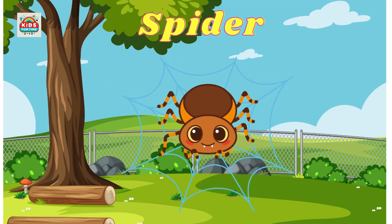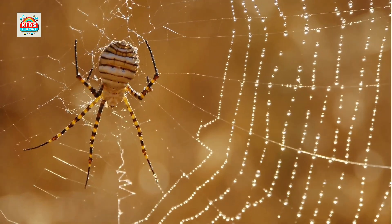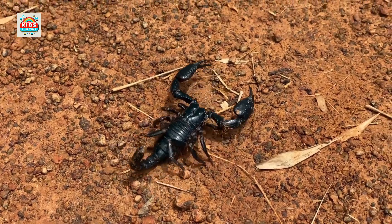Spider. Has eight legs, spins webs to catch prey. Scorpion. Has a curved tail, venomous to defend itself and attack prey.